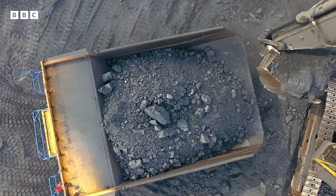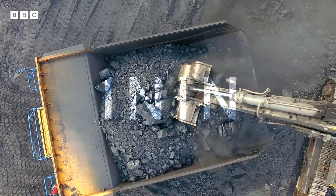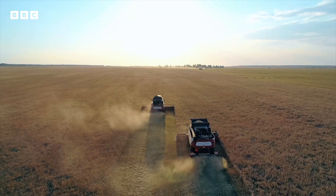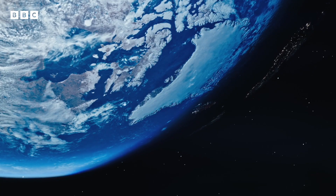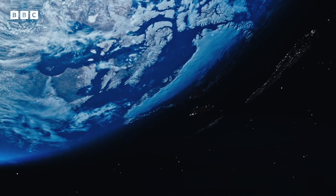Permafrost thaw could bring some new possibilities, from mining areas opening up to the potential to grow new crops. But both could exacerbate climate change, and be of little consolation to the people losing their homes.